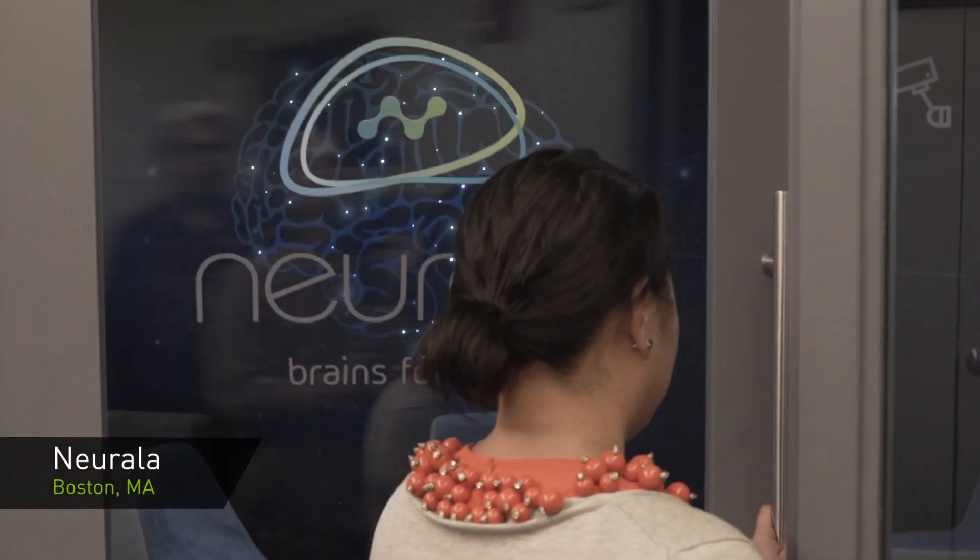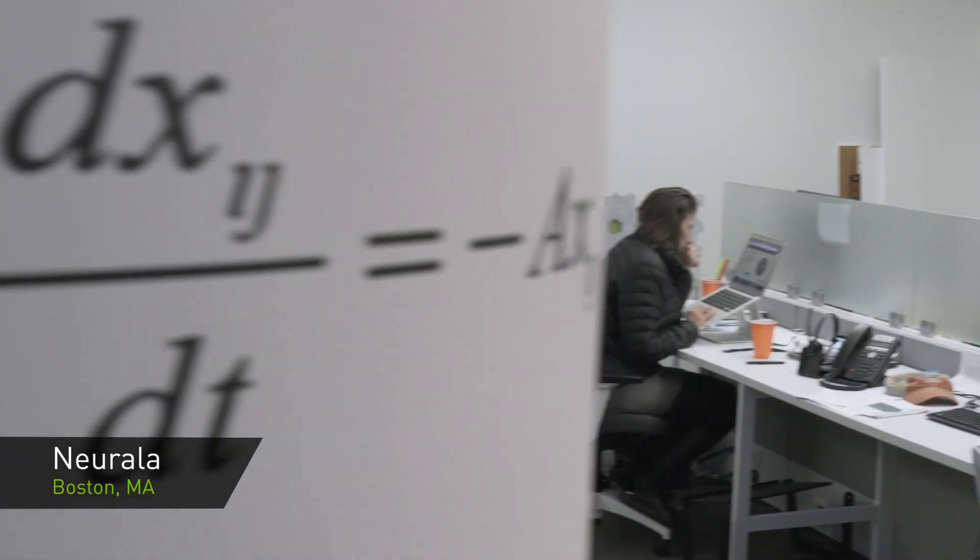Narala is an artificial intelligence startup company. We have this product called Brain Builder. It's like an end-to-end product for you to be able to create a neural network without having a lot of knowledge about neural networks in general.